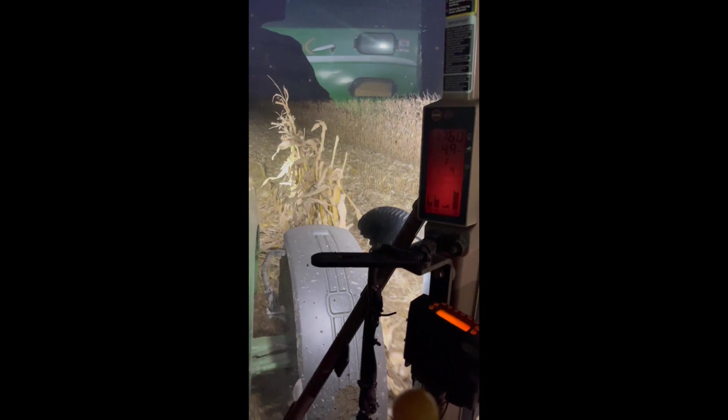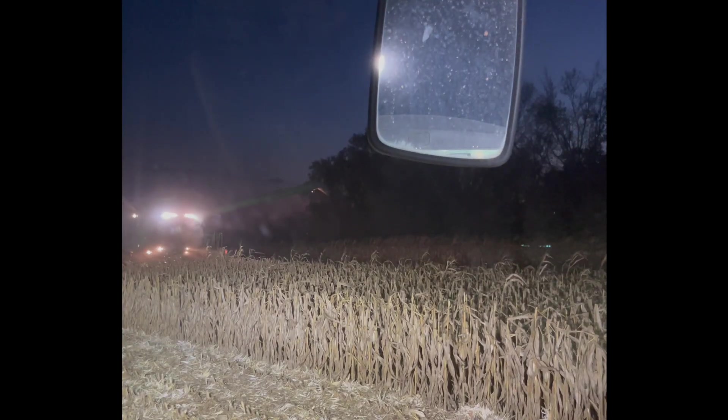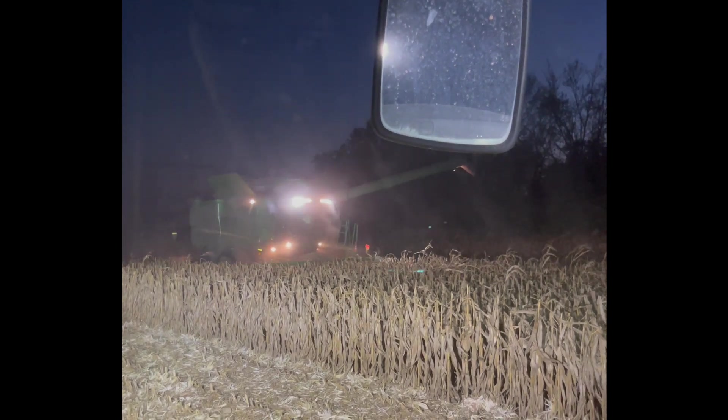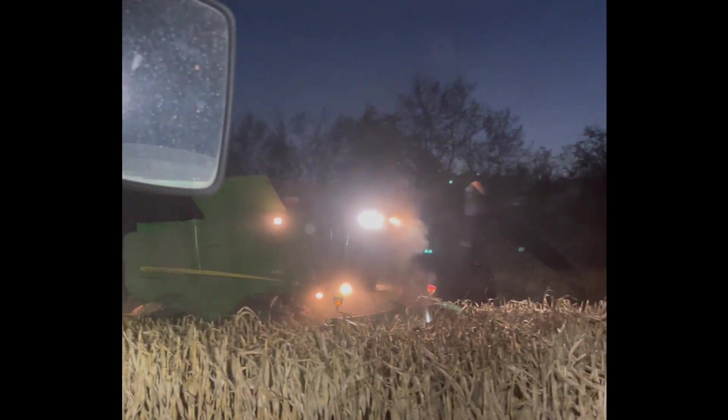What differences are you seeing between the irrigated and non-irrigated? Yield — 60 bushels, 70 bushels. That's a lot. Wow. Here I'm showing some comparisons between the irrigated and the non-irrigated. Just the overall health of the plant is really visible in this field.